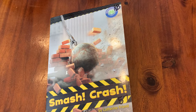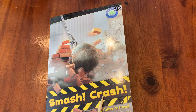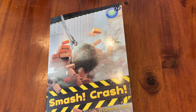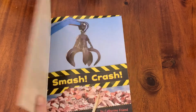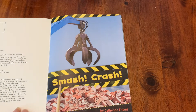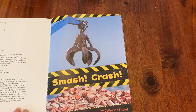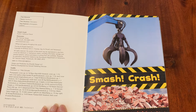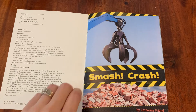Hi boys and girls, it's Mrs. Ott and it's time for today's shared reading. Today's book is called Smash Crash by Katherine Friend. Today's story is a non-fiction story, so it's a true story. You're going to notice photographs and sidebars, so I think we're going to be learning some things today.